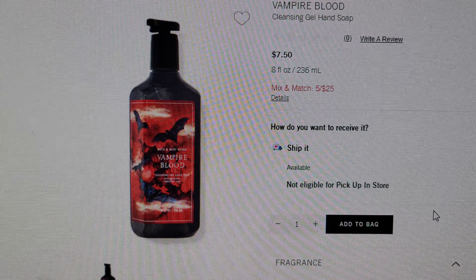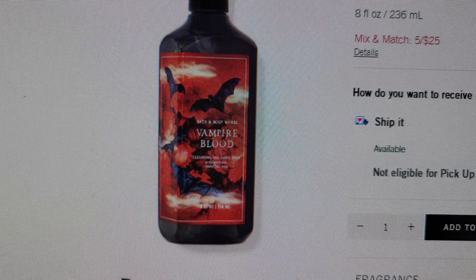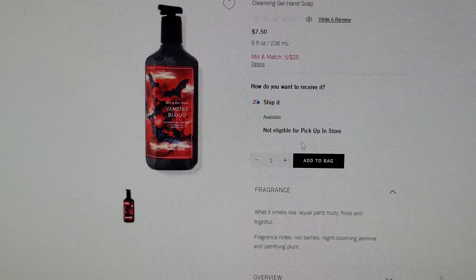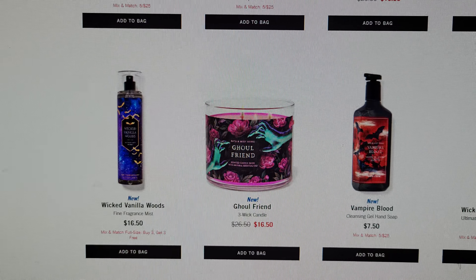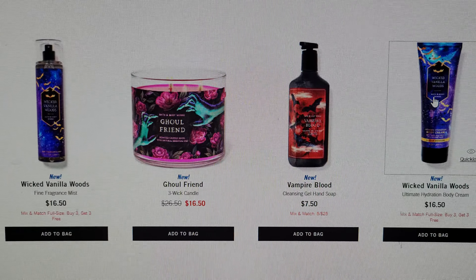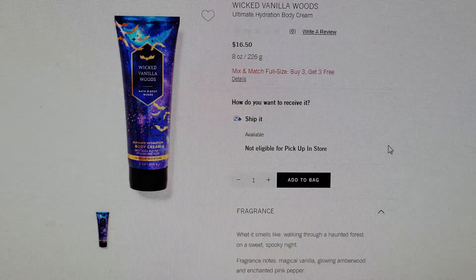The Vampire Blood fine fragrance mist has such nice packaging — a black bottle with red that really pops, and bats flying around in the sky. It's $7.50, not currently on sale individually, but I think it's part of the mix and match five for $25.